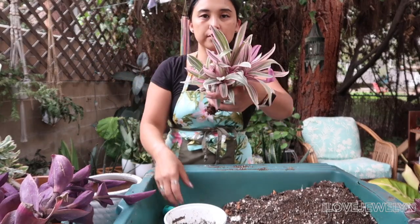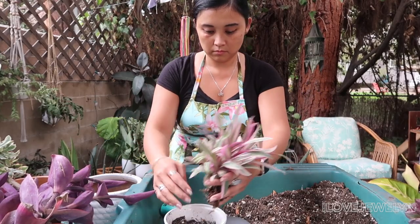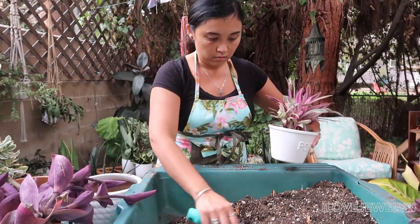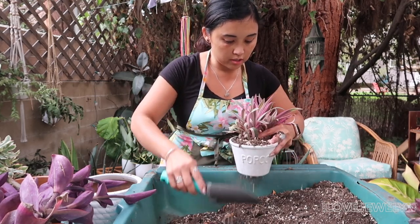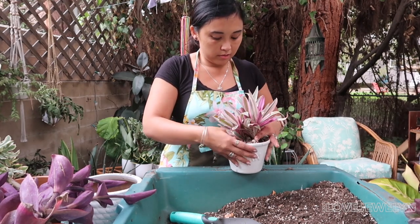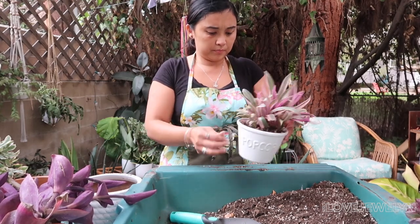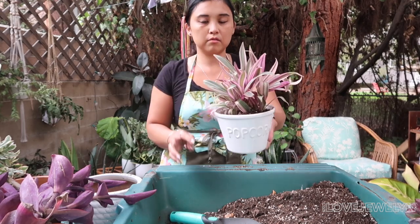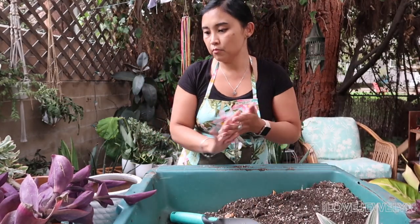I have Tradescantia Moses in the Cradle. Ideally I would like to put this in a white plastic planter. I'm going to go around the collection at some point before I leave in a couple of days to Las Vegas and I might do some switch-outs, because I'd rather have my Tradescantia in plastic planters than ceramic. But for now, just to get it into something and not bare root. Here it is. Okay, moving along.